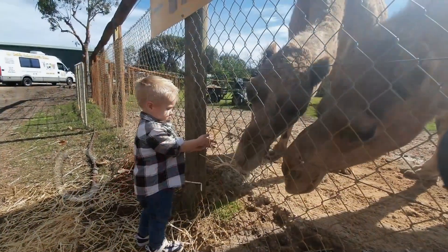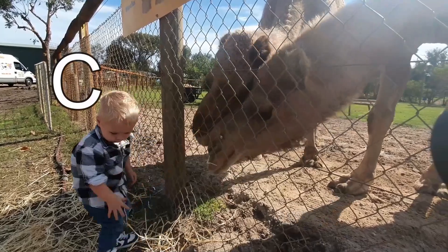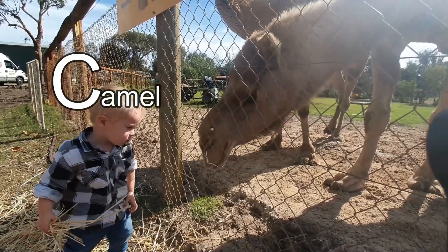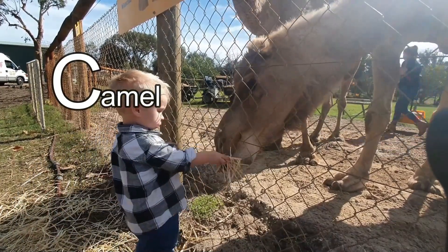I bet you know this animal — this animal's name starts with the letter C. It's a camel! Did you know that camels spit when they're angry or scared? Yuck!